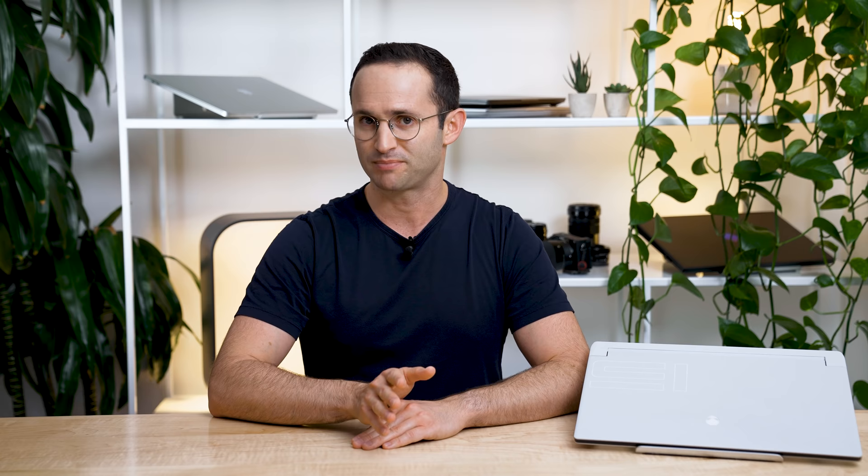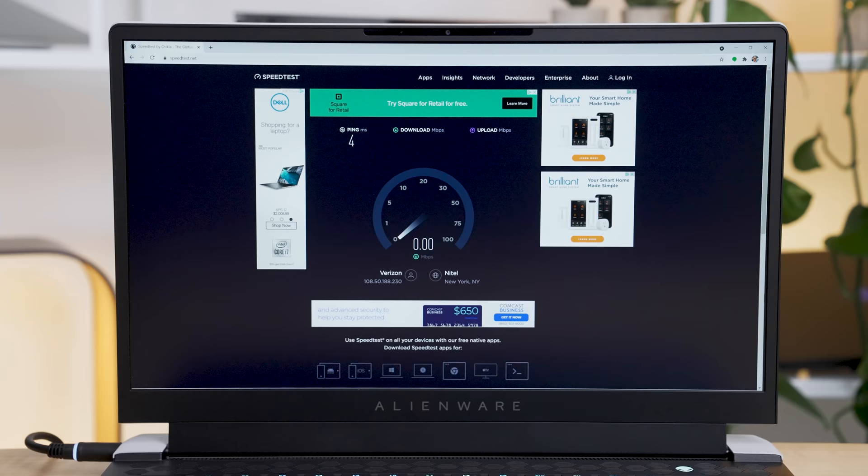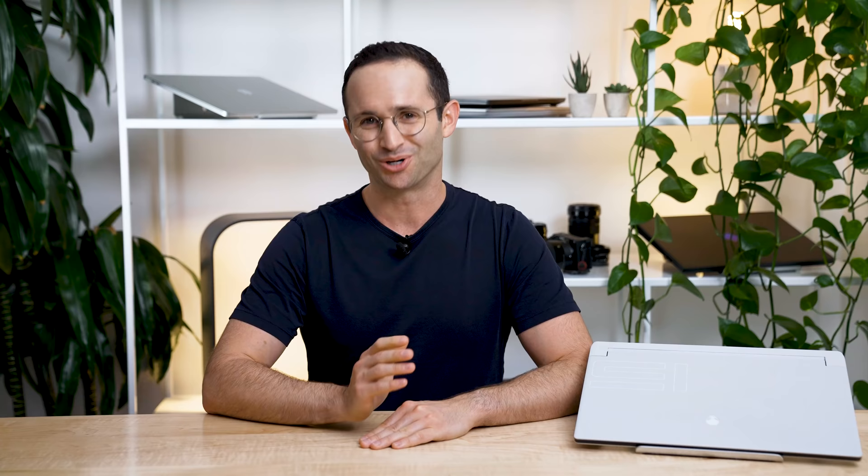Even in Zoom calls, which can cause most laptops' fans to spin up, this one was pretty quiet. I was worried that when under load, the power supply would not deliver enough power to the laptop and it would eat into the battery — I'm glad to report that did not happen. This laptop is also equipped with Wi-Fi 6E, and now that I have a Wi-Fi 6E router, I can appreciate the insane performance it offers — look at these speeds.